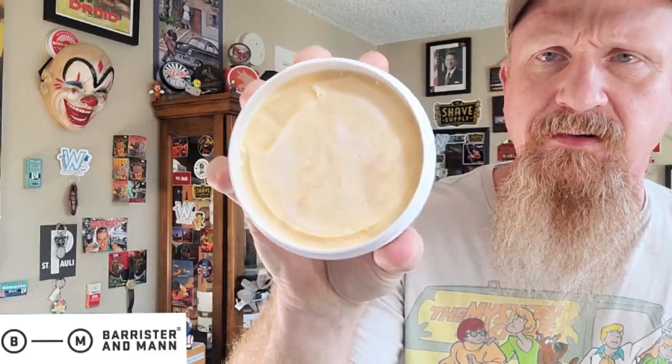Last but certainly not least, in the Excelsior base, we have Cheshire — talked about this the other day during my Tea Party 508 first impressions. Cheshire is William's — the founder and artisan behind Barrister & Man — his favorite fragrance. I used to tub-load this one. It's basically — not exactly, but extremely close to — the fragrance of Earl Grey, and that's what they were going for when they created it. There's no denying that's what it smells like.